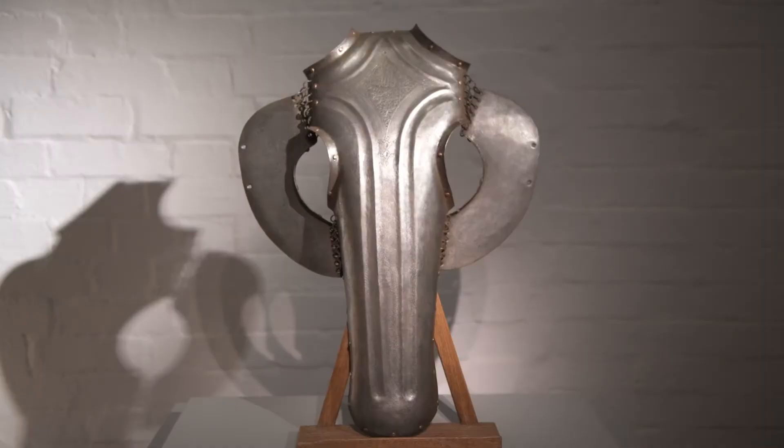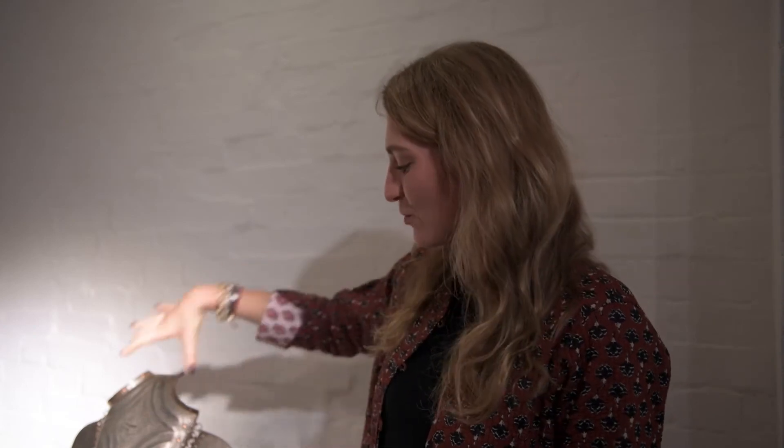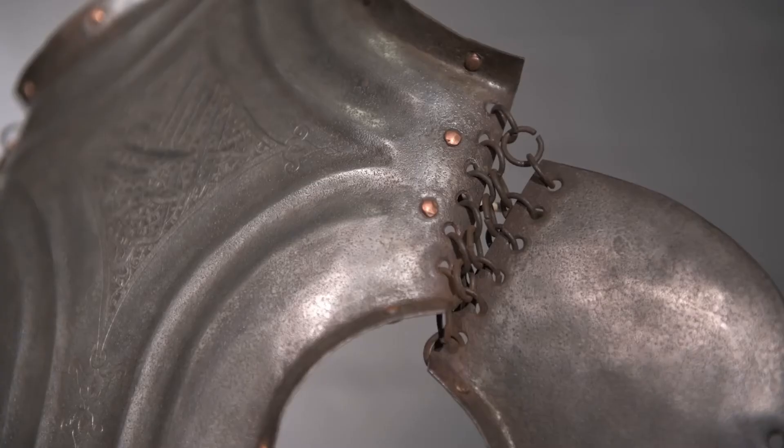I know it looks a little bit like an alien helmet, but it's not. Instead, it was specifically for a horse. It's one single plate and you can see the cheek plates on the side, joined to the main one through the chain link, the original one.